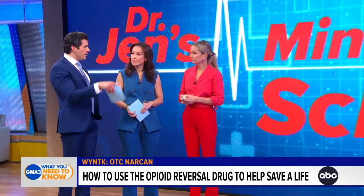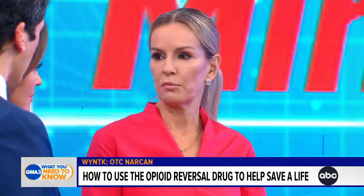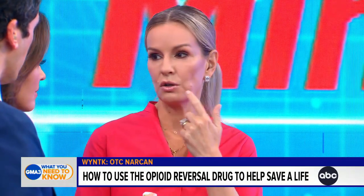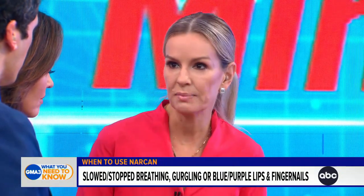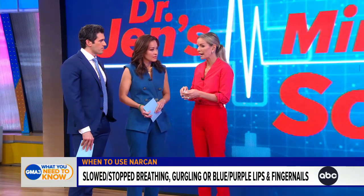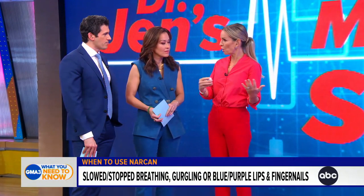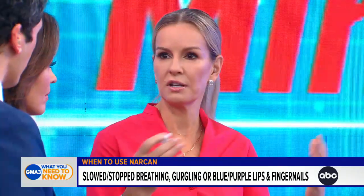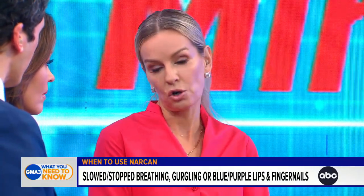And how do you know that someone needs it? That's the thing — maybe you don't know. If you come across someone who is in signs of respiratory distress, meaning they have some cyanosis or blue discoloration around their lips, mouth, or nail beds, or they're unresponsive or gurgling, you can tell they're not breathing well and you don't know why. Narcan will not hurt them if you're wrong and they haven't taken opiates, but it can save their life and immediately reverse that opioid respiratory depression and prevent a cardiac arrest.